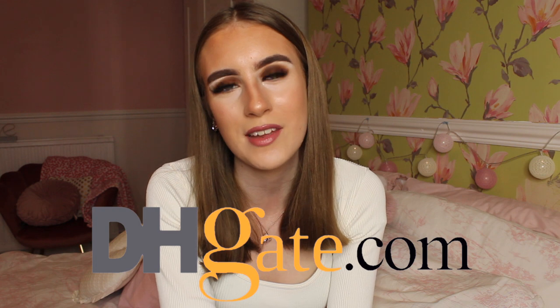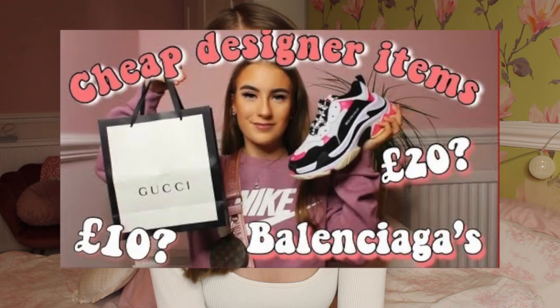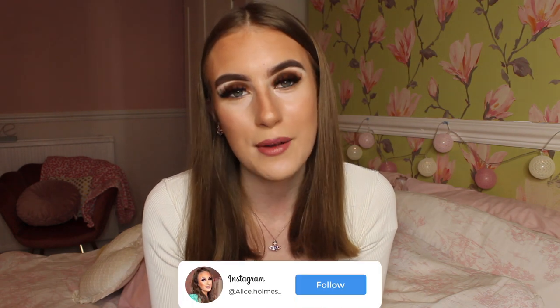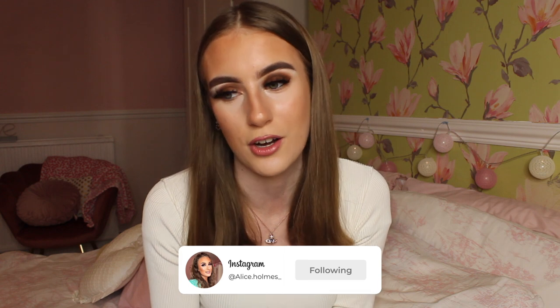Hey everybody, welcome back to my channel. As you can see by the title of today's video, I am bringing you all a DHgate haul because it has actually been two years since I uploaded my first ever designer video, and since that video all these designer ones have been blowing up on my channel. Thank you very much for that, and for that reason I want to do another one because you guys always ask when I'm going to be uploading another DHgate haul.